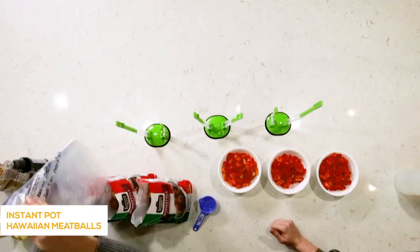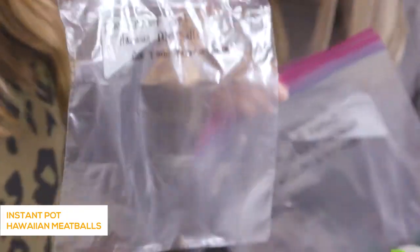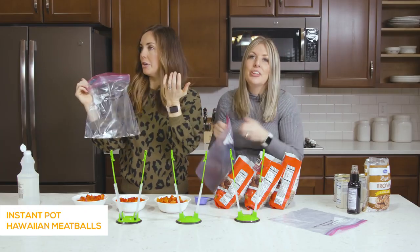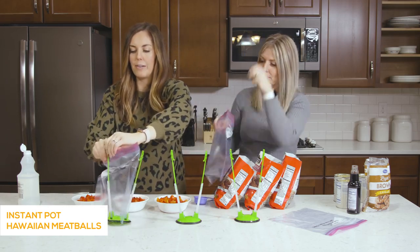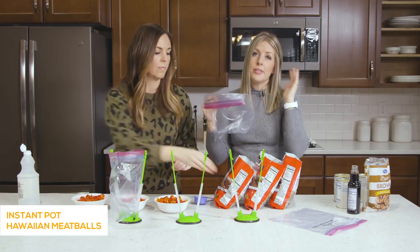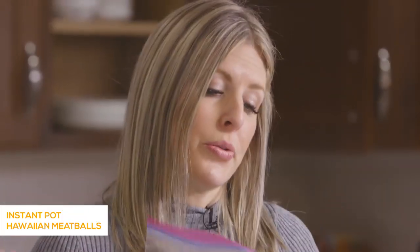We've already prepped our bags. You want to be sure to write on the bag what it is and how long to cook it, because when it's frozen and you pull it out, it's just a big blob and you don't know what it is. These are our Instant Pot Hawaiian Meatballs — they cook about seven minutes in the Instant Pot or three to four hours in the slow cooker.